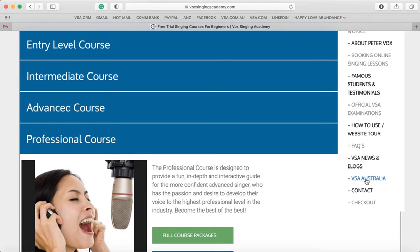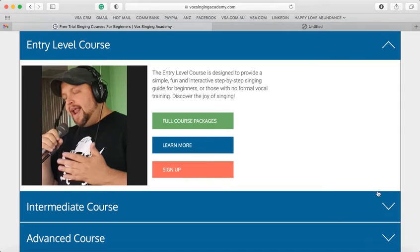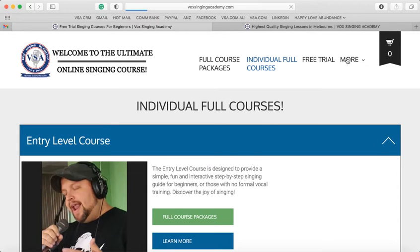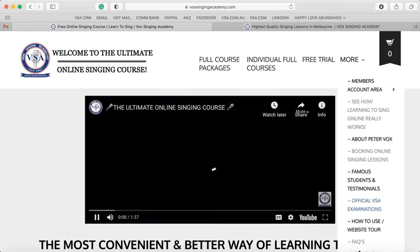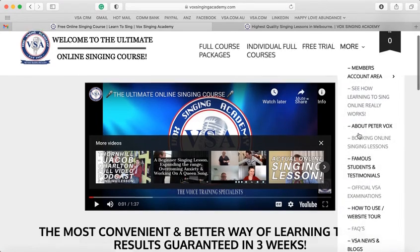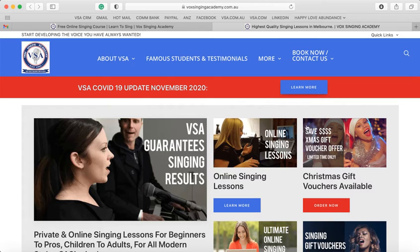This will take you to the Vox Singing Academy Australian website. Sorry about that — let me go back. This takes you to contact us, and this takes you to our main website here at Vox Singing Academy.